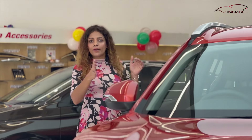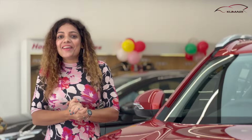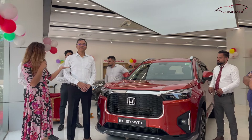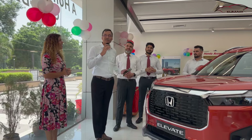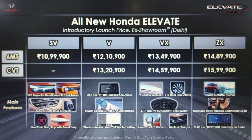Now let me also reveal the prices of Honda Elevate. We have Mr. Praveen Singhal, CEO of Frontier Honda, who is going to reveal the prices. The price starts from 10.99 lakh for the SV variant, and goes up to 15.99 lakh for the ZX CVT variant. We will paste the detailed price list for you guys.